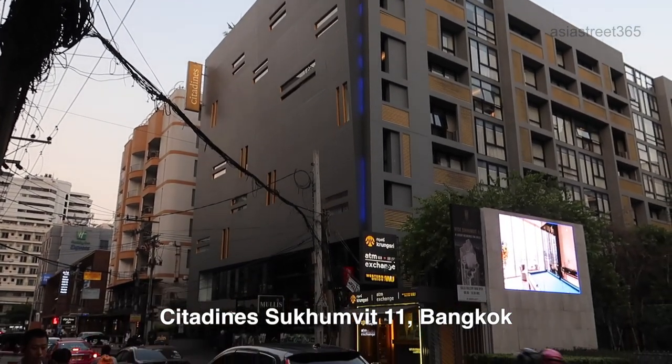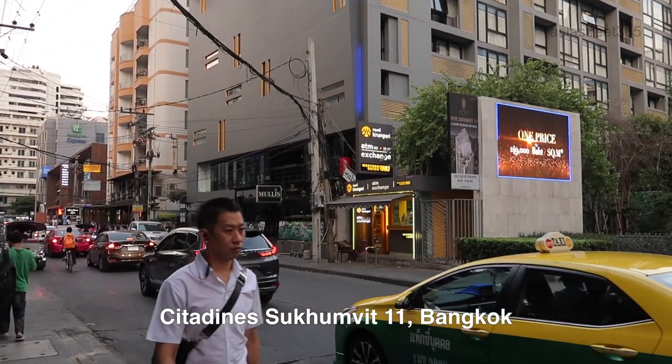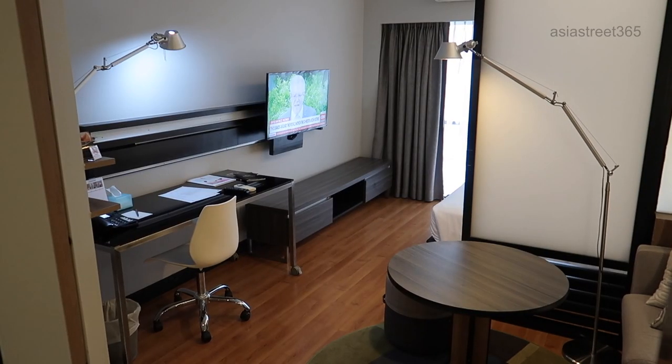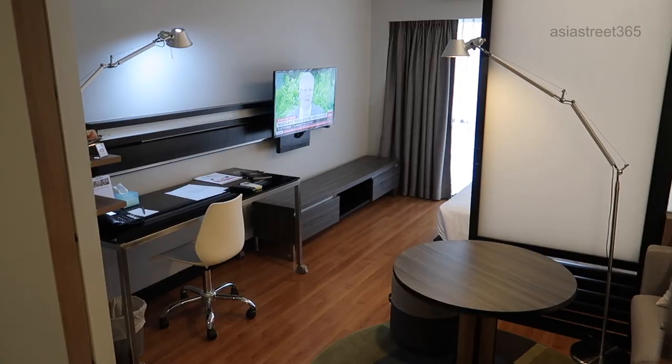This is my room review of the Citadines apartment, which is located in Sukhumvit 11, Bangkok. It is easily accessed via Nana BTS and is conveniently located to all the bars, clubs and nightlife. Let's have a look at the room.